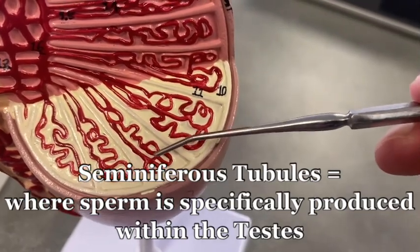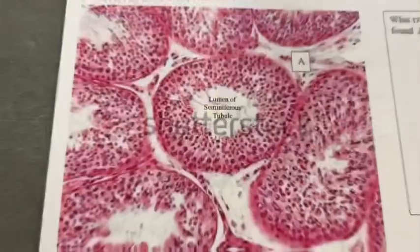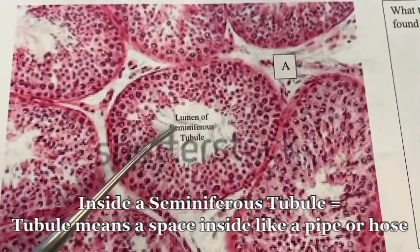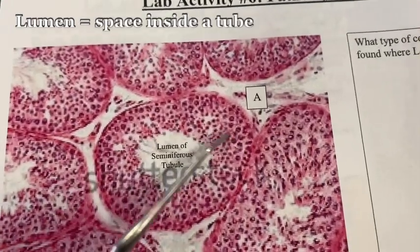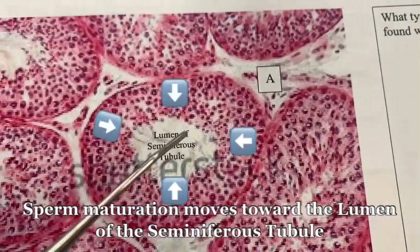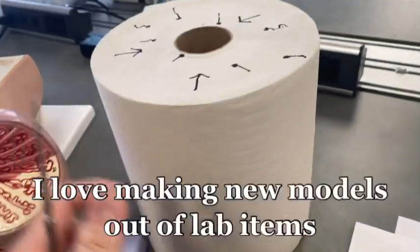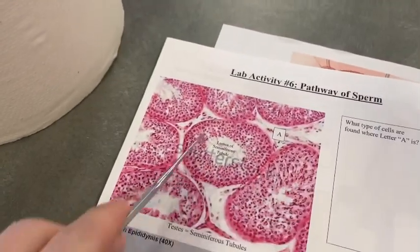This is where sperm is produced, but let's zoom in one more to look inside a seminiferous tubule. Here we are inside a seminiferous tubule and you can see there's a lumen and then all these cells on the outside. A bunch of different cells that produce sperm. We also have a paper towel model here representing a seminiferous tubule.